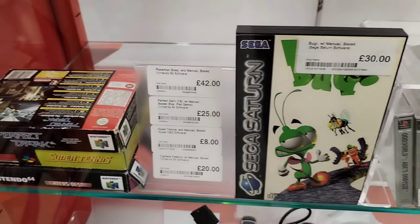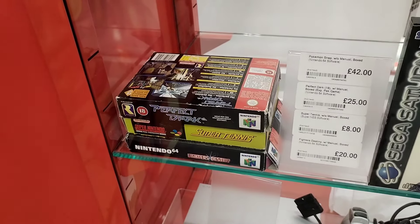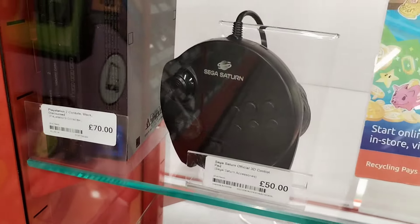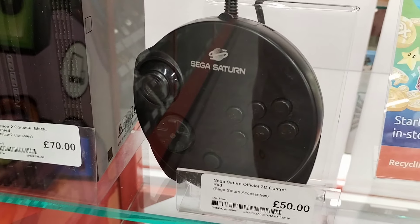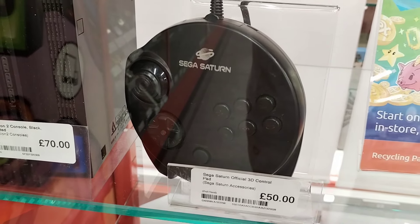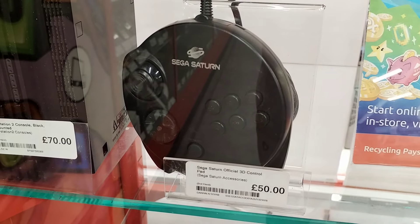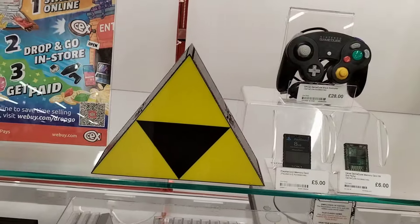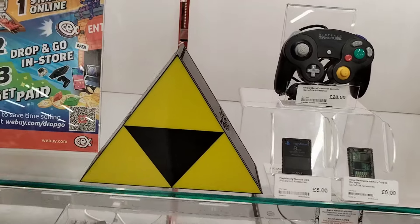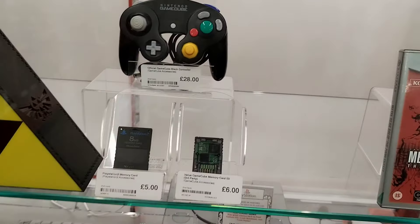We've got Bug there on the Sega Saturn - 30 pounds. I think that's a little bit overpriced if I'm honest, let me know what you think in the comments. Now look at this - the Sega Saturn circular control pad. Not something you see out too often. At 50 pounds I wasn't going to be buying that today, though I did think about it while browsing. I really do like that control pad.